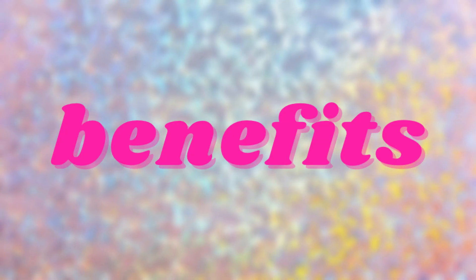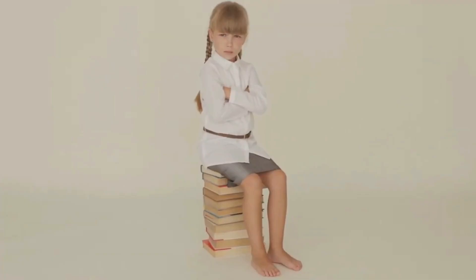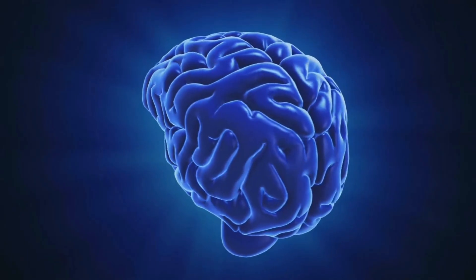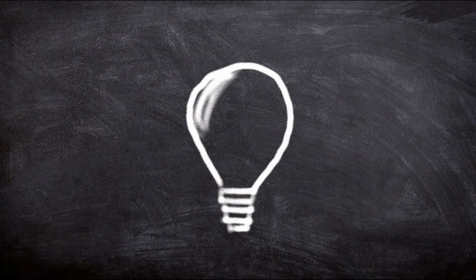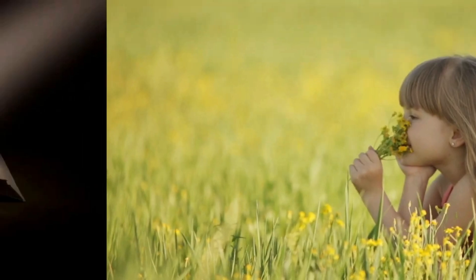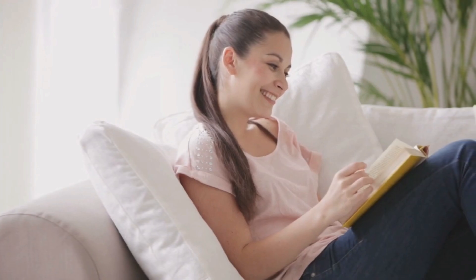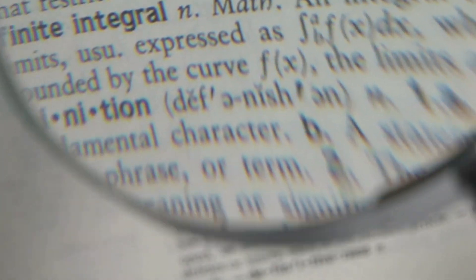Let's start with some of the benefits of reading books. Reading books provide knowledge and information to us, and reading is also considered as an exercise for our brain. It improves our thinking skills and thinking patterns. It also helps us to reduce our stress, and we can learn new things.